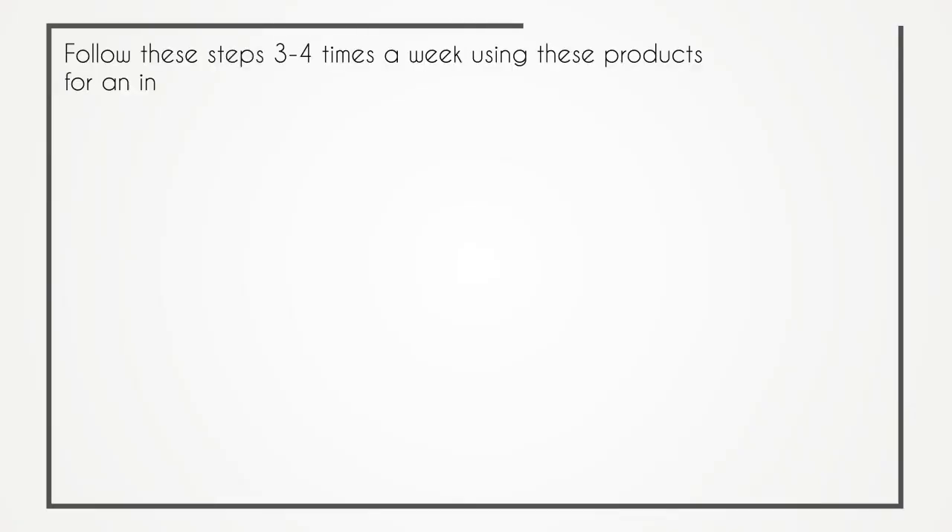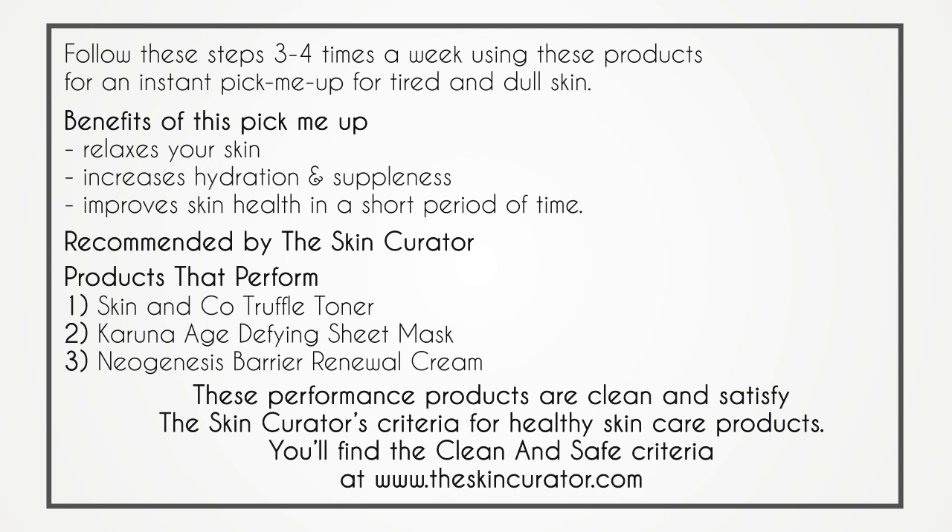An added plus is that it makes a great foundation primer for those who wear foundation. All these products contain clean, non-toxic ingredients that, when used together, will bring back your skin mojo. And within 30 minutes, you'll go from dull to drop-dead fabulous.